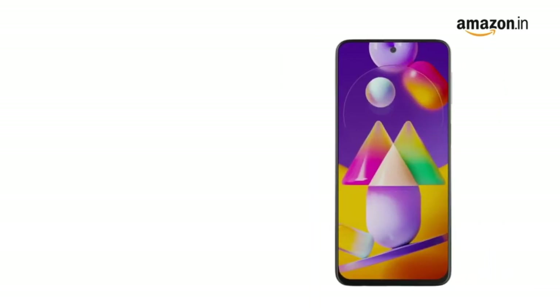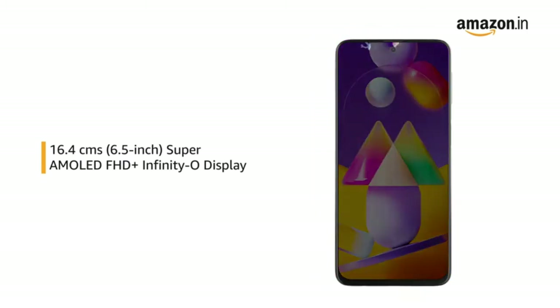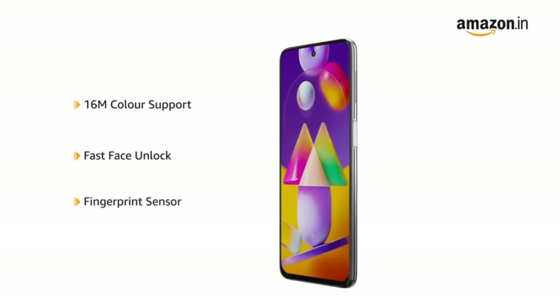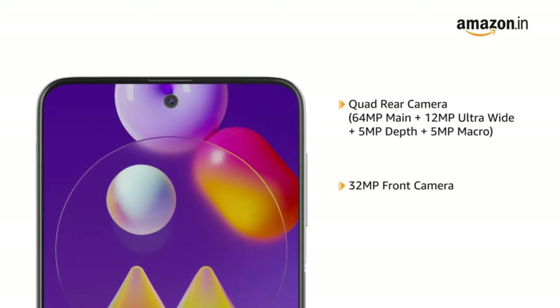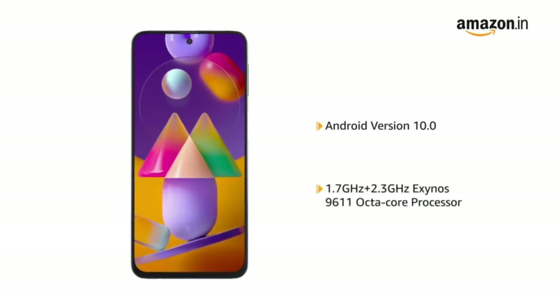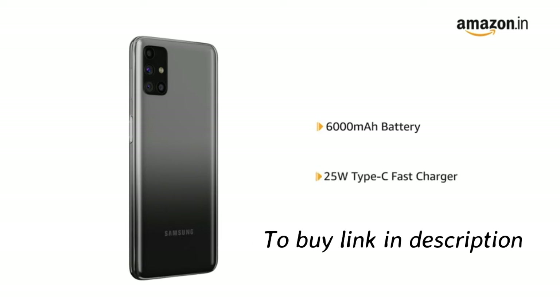The Galaxy M31s has a 6.5-inch Super AMOLED Full HD Plus Infinity-O display. It comes with fast face unlock and a fingerprint sensor that lets you unlock your phone instantly and securely. The phone has a 64MP quad-rear camera setup and a 32MP front camera for selfies and video chats. Powered by Android 10.0 and Exynos 9611 octa-core processor, it features a 6000mAh lithium-ion battery with a 25W Type-C fast charger.